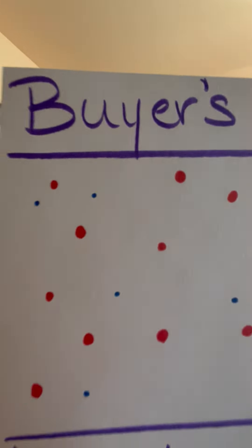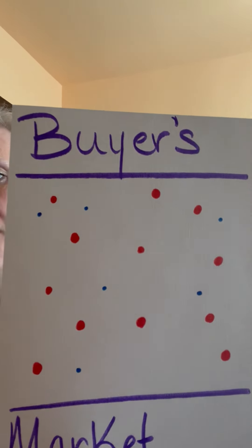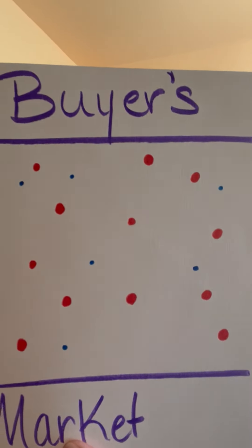A buyer's market is exactly the opposite — where the number of buyers looking to purchase a home is significantly lower than the number of homes available on the market. In our buyer's market scenario, the red dots are the homes for sale, and the blue dots — the number of buyers — is significantly lower. So the sellers have the disadvantage. Buyers can say they don't want to offer as much because there's another home down the road to compare with. They have that control and don't need as many incentives since there's not much competition. The advantage is with the buyers.